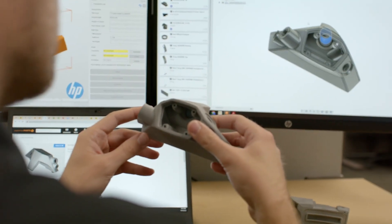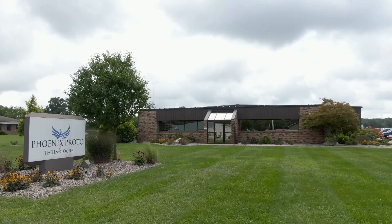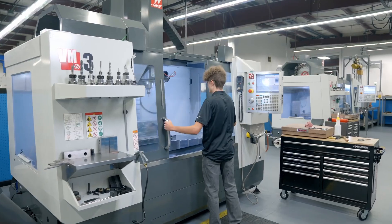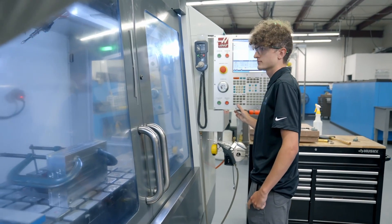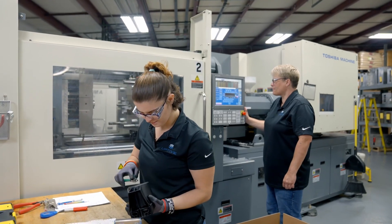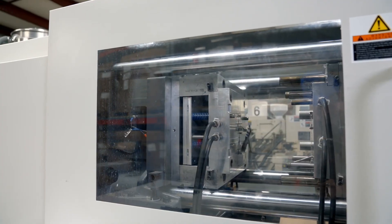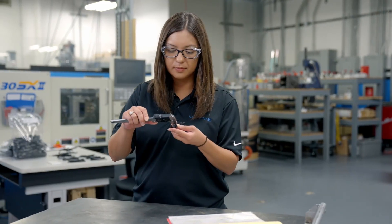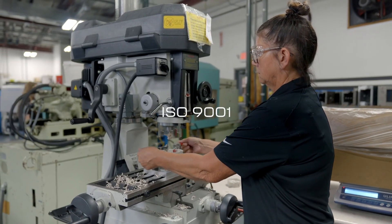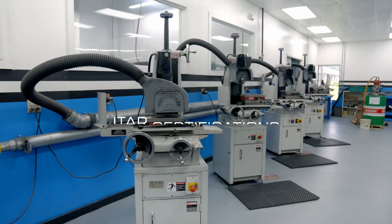Uptiv is a rapid prototype and production manufacturing company that leverages our domestic sites and supply chain to deliver quick-turn mechanical components using a variety of technologies to our customers. Uptiv maintains several certifications across our national manufacturing footprint to ensure all parts are produced to exacting specifications and requirements. These include ISO 9001, AS9100, and ITAR certifications.